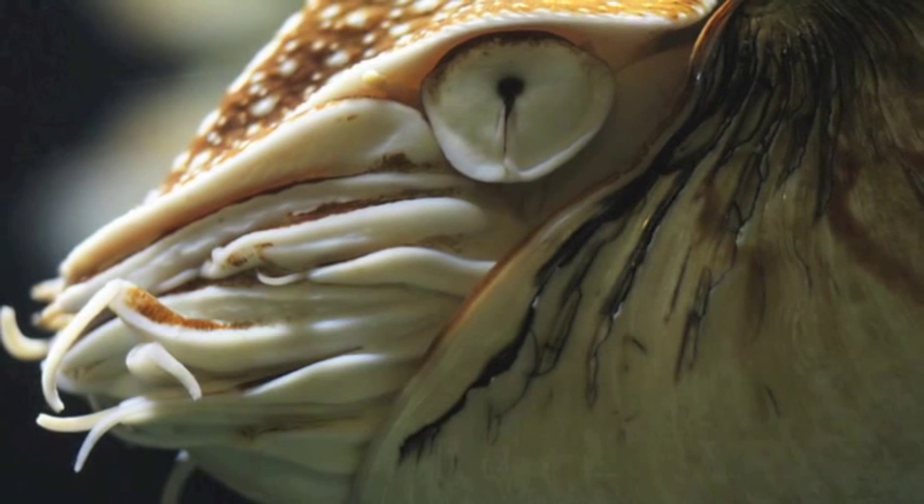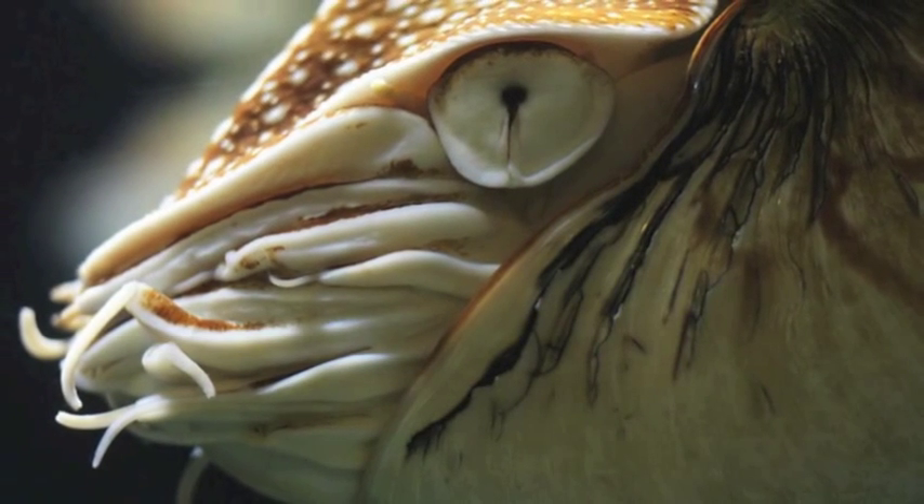Unlike their other cephalopod relatives, nautiluses do not have very good vision. While they have fairly well-developed eyes, they lack lenses. So their main mode of sensory perception is olfactory. They use their sense of smell to find dead or dying organisms, and also to find mates once they reach sexual maturity.